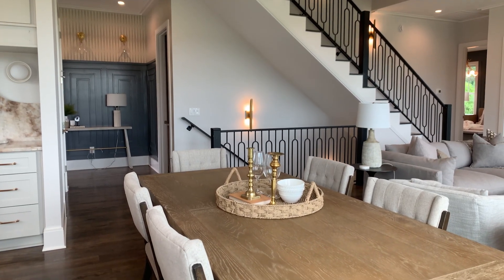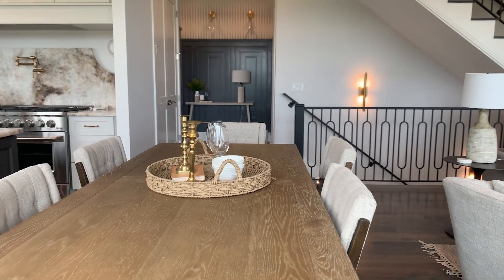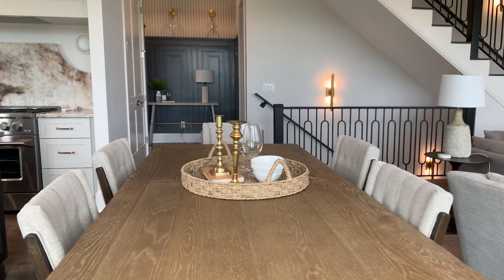With 3,747 square feet, this four bedroom, three and a half bath home offers designer touches throughout, such as lighting and custom millwork.